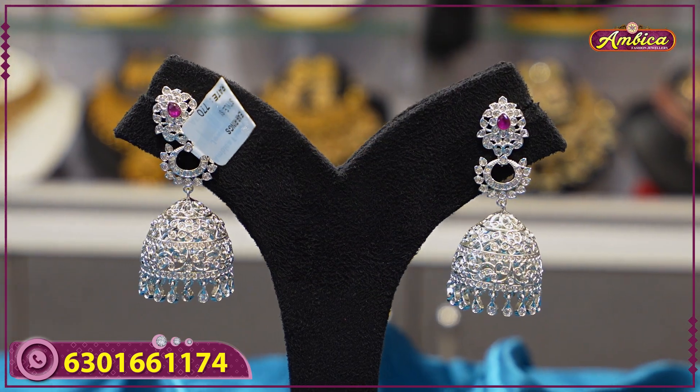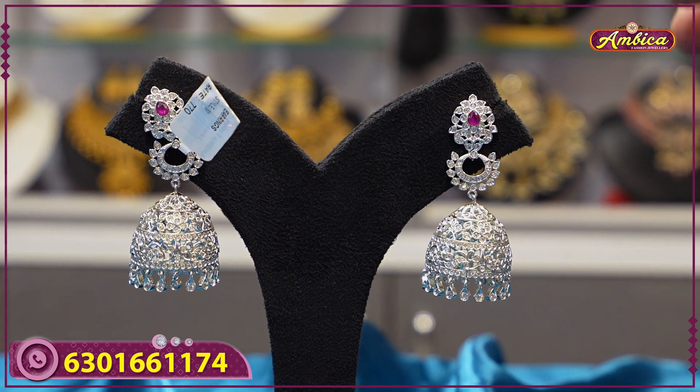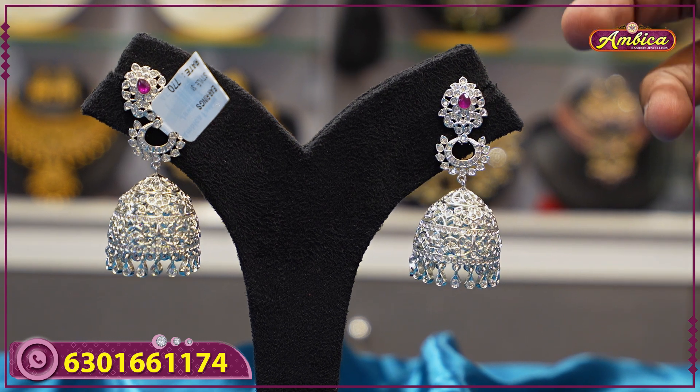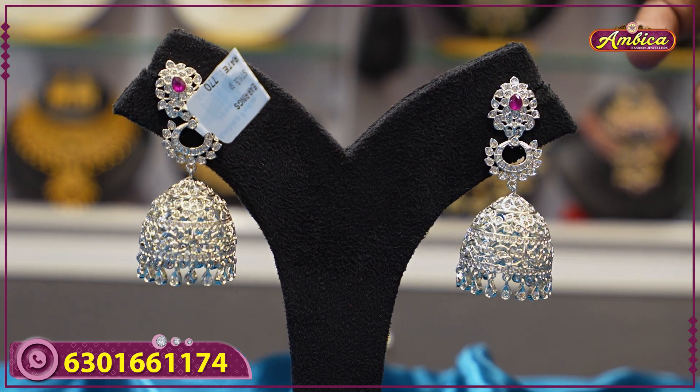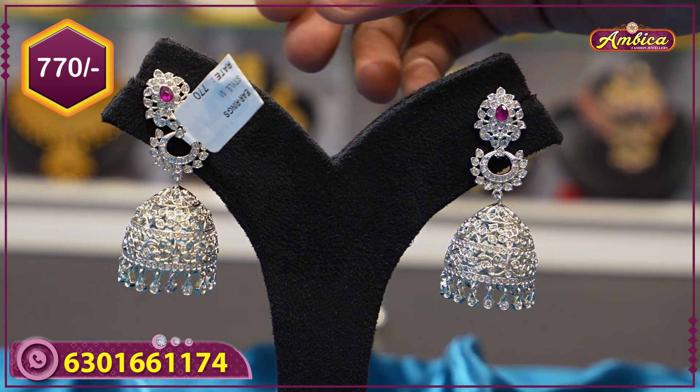The first beautiful collection features a completely traditional pattern with diamond type design and complete ruby finishing. It is a silver pattern priced at 770 rupees.